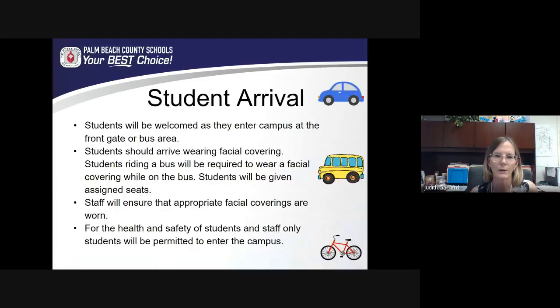So what will it look like when your child comes to campus? We will welcome our children as they arrive. Our walkers and car pickup and drop-off students will come to the front gate — we have a single point of entry for safety. Students riding buses will depart from the bus in the bus loop area. At that time, all students should be wearing a facial covering. Students riding the bus will be required to wear a facial covering while on the bus and will be given assigned seating.